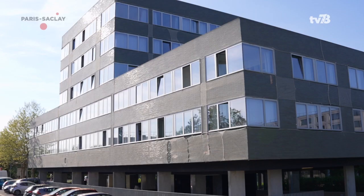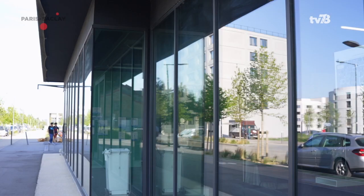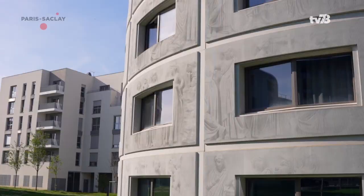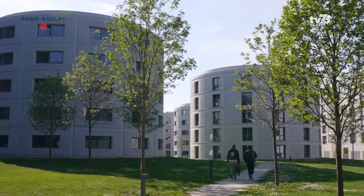The D2Grids project was extremely interesting for CESAL because of its innovative aspect, which is fitting for an excellence campus such as CentraleSupélec. The residence engaged in this project for the comfort of its 2,500 residents, while improving energy performance and consumption without reducing comfort.